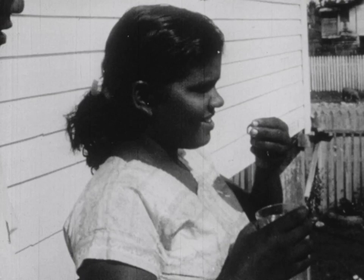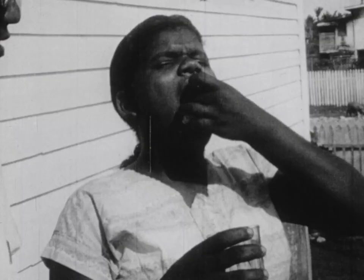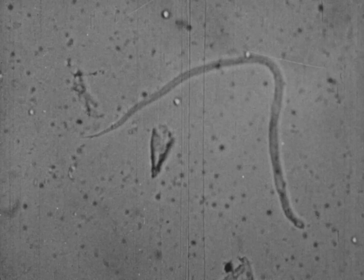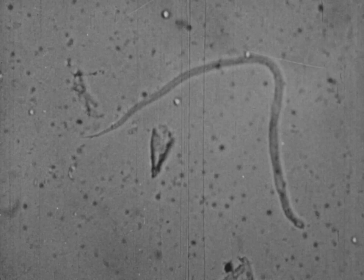In British Guiana, a single course of treatment is taken over a period of seven days in gradually increasing dosages. After the first day, while the drug is acting on the microfilariae, the person may not feel well. In spite of this, he should continue with the full treatment because the illness indicates that the drug is killing the worms in the blood. After the very active microfilariae are killed, the blood becomes free of filaria worms. The filaria mosquitoes cannot then pick up the worms while feeding on this person.